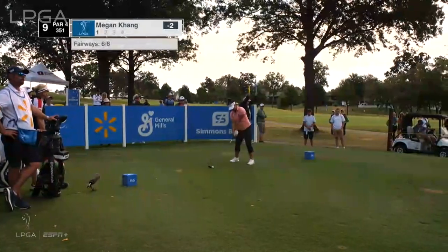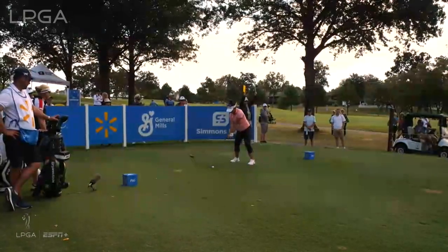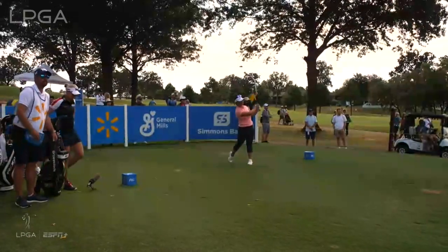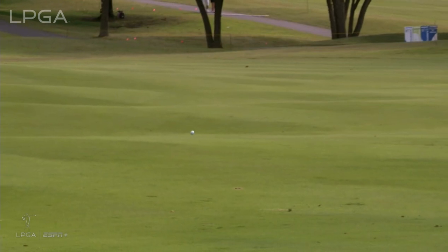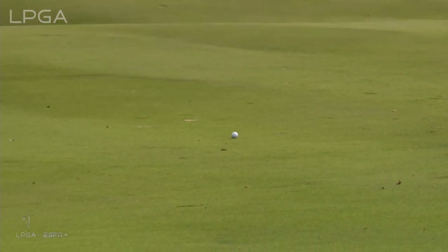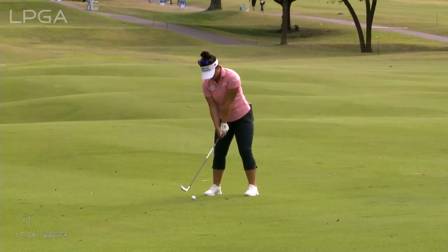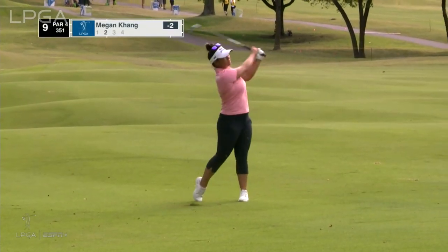Megan Kang has gotten it to three under on her opening nine. She hit every fairway today, and that continues with a quick pick of the tee — we know where that one's headed. Another beautiful drive, just tucked on the right side today, only four paces off the right edge.